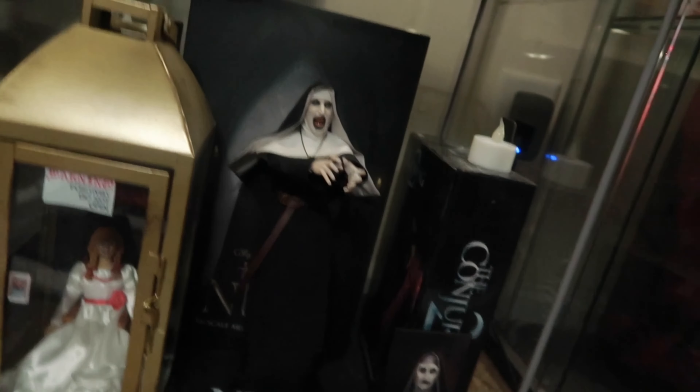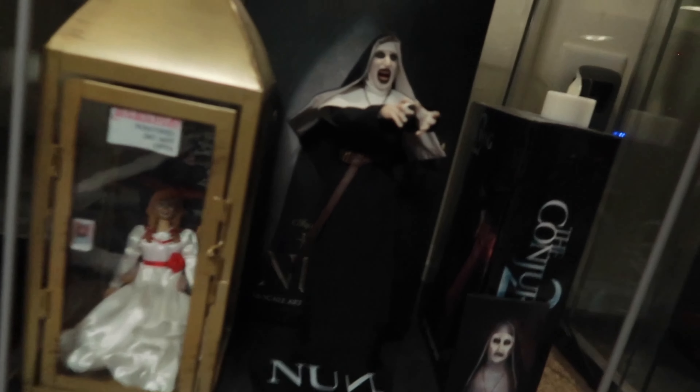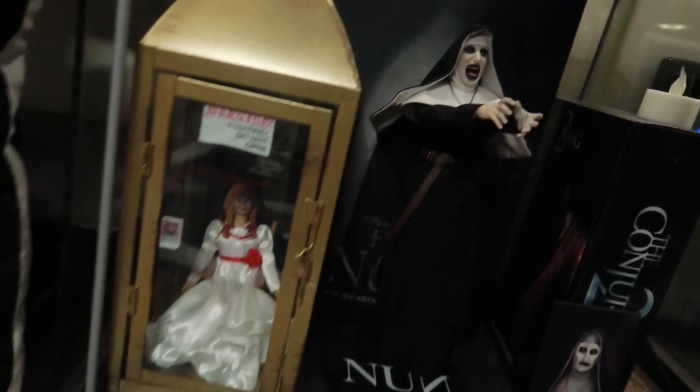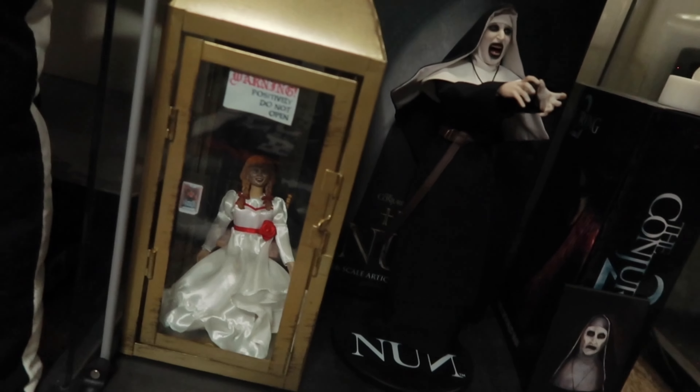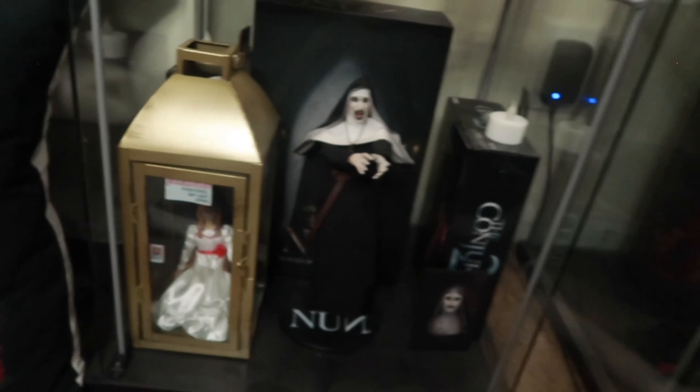Then I have The Nun 1:6 — I love her, I had to get her because there's not too much Conjuring stuff out there. Had to grab her, and had to have Annabelle next to her of course. I actually made that display case — it's a candle holder. Put the sign up there with the devil car and the rocking chair. Came out nice.